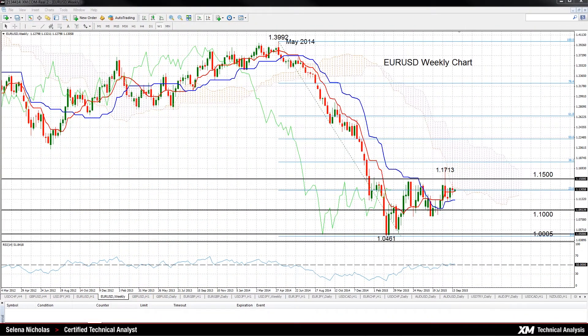Hello, welcome to today's technical analysis for September 21st, 2015. I'm Selena Niklas, technical analyst at XM.com. Today we will look at the Euro versus the US dollar on the weekly chart. Looking at the weekly chart, EURUSD has made some bullish developments since bouncing off a multi-year low of 1.0461.